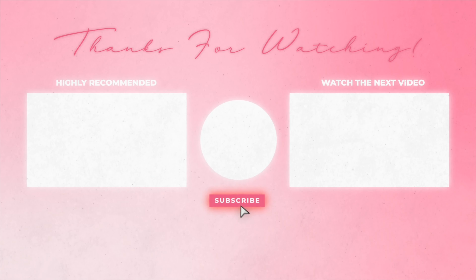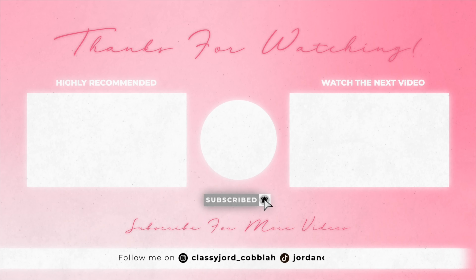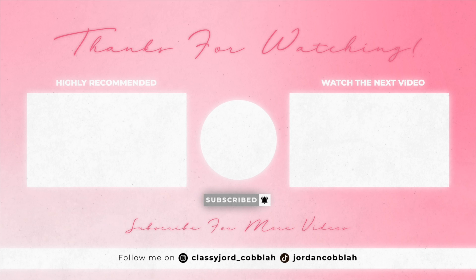Subscribe, comment, and I will see you next time. Bye-bye!